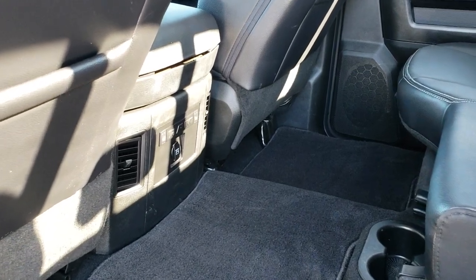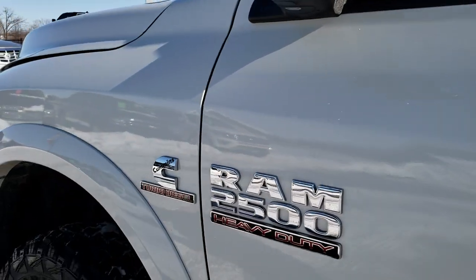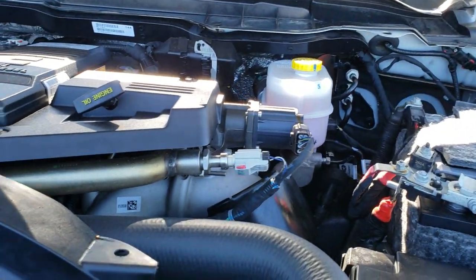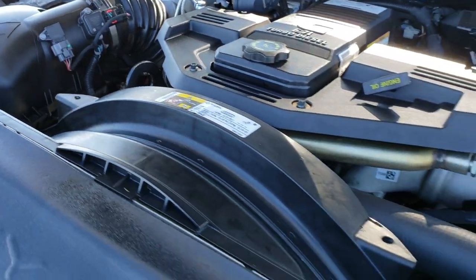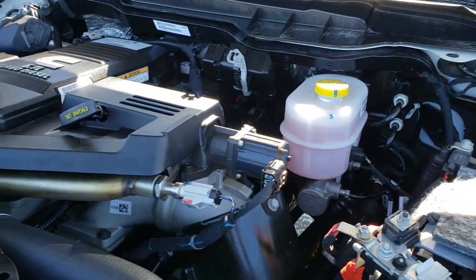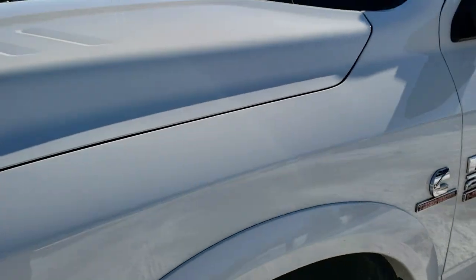The back outboard seats are heated seats as well. Under the hood, we have a 6.7 liter Cummins diesel. The engine bay is very clean and runs very smooth. This truck has been fully safety inspected by our service shop — it has a fresh oil and filter change, all the fluids have been checked and topped off. Everything looks stock underneath here and this truck is 100% ready to go.